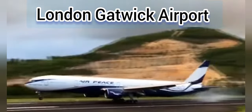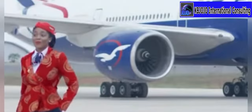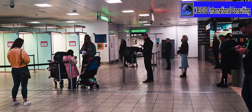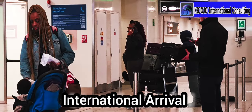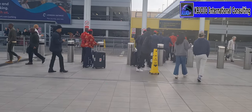Hey guys, in this video I'm going to show you London Gatwick Airport where Air Peace, our Nigeria airline, will be landing and taking passengers to Lagos and London. This is a full tour of London Gatwick Airport with Air Peace. Just a quick look at the Gatwick Airport in London — the cabin crew of Air Peace airline just arrived London Gatwick in the morning from Lagos.